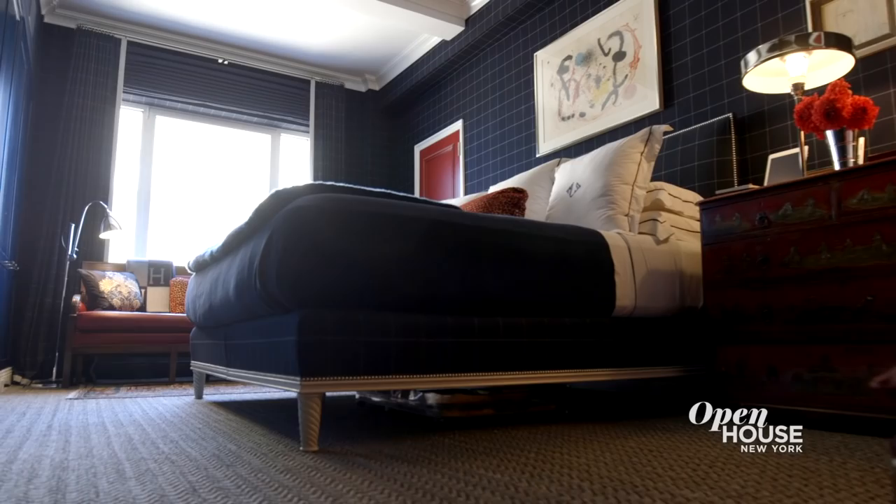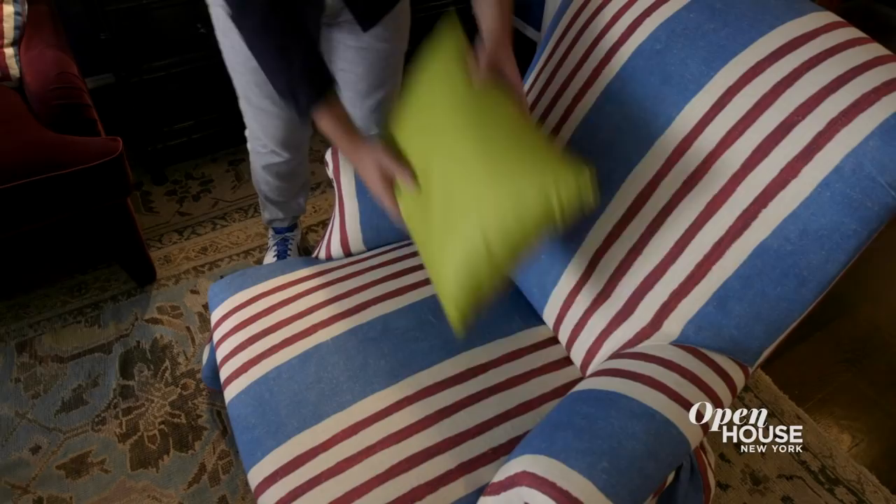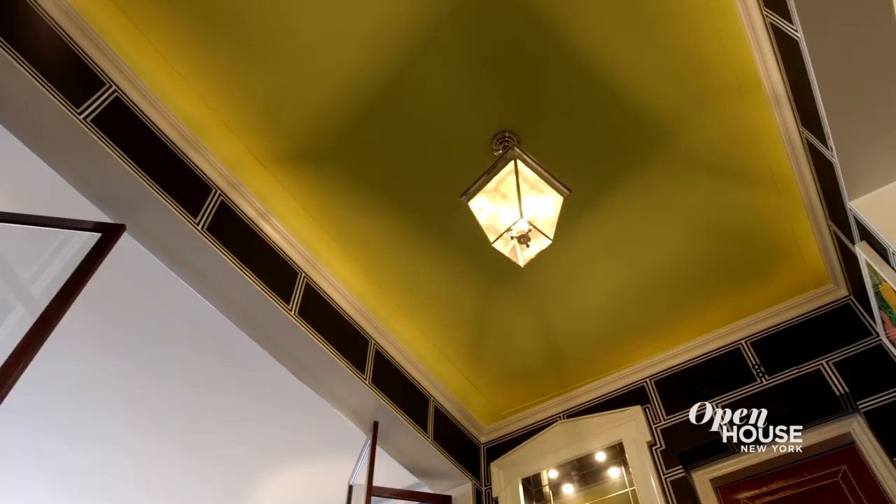Upper East Side homes tend to be traditional, but while I love classic decorating, I've really gone wild here with color, pattern, and texture, and I'm proud of the work I've done. Thanks for joining me, and I really hope I've inspired you to take risks in your own home.